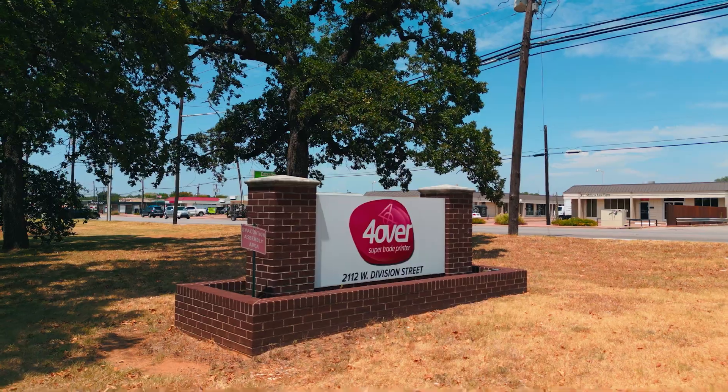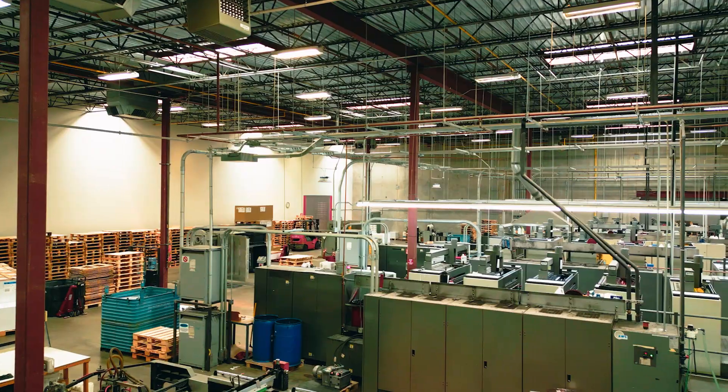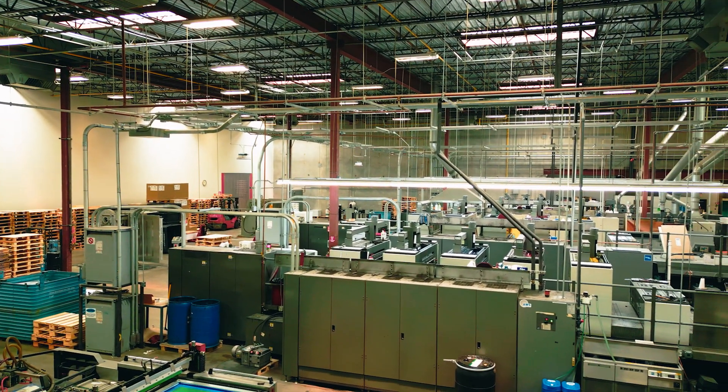4over was founded in 2001. We're America's largest trade printer. Kalent worked with us to provide an MVP data lake house that was scalable and cost-effective.